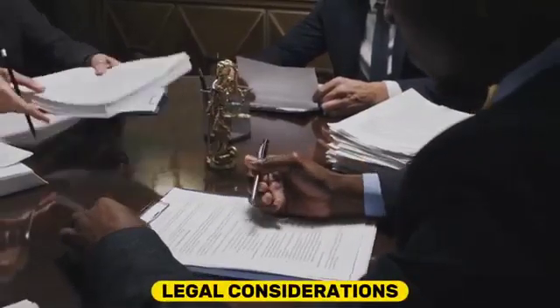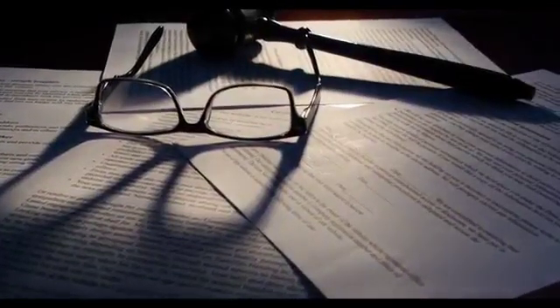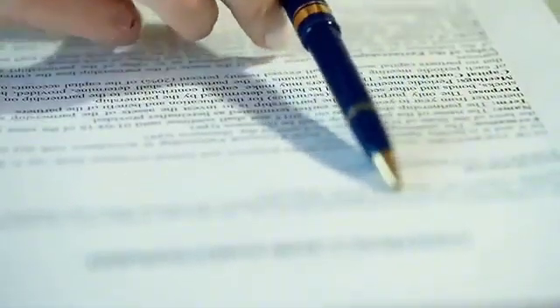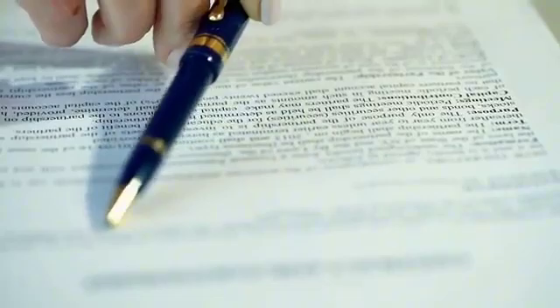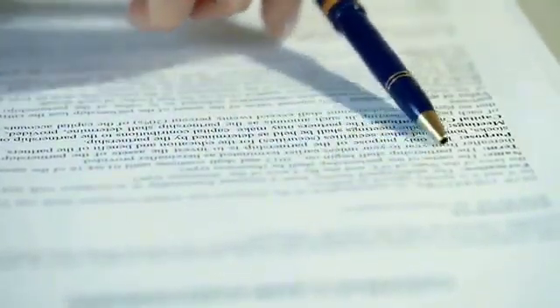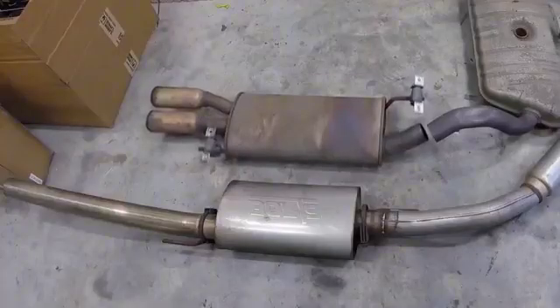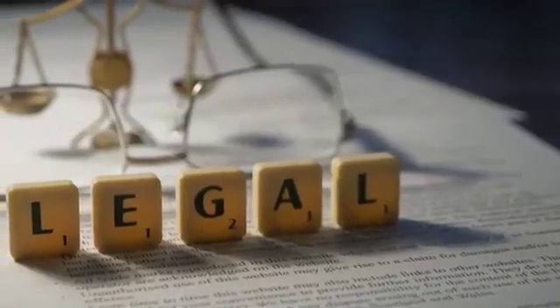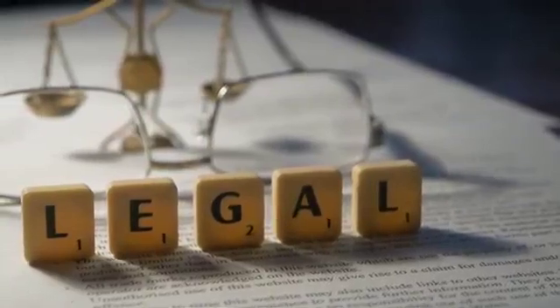Legal considerations: it's essential to note that regulations regarding exhaust noise levels vary by location. Some areas have specific noise limits that vehicles must comply with, and excessively loud exhaust systems can result in fines or legal penalties. Therefore, modifying your vehicle's exhaust system, including the silencer, should be done within the confines of local laws and regulations.